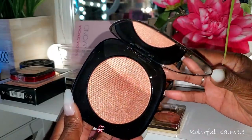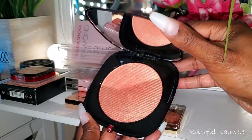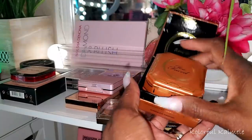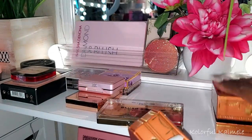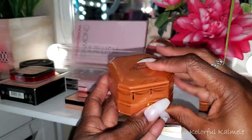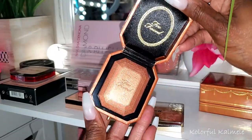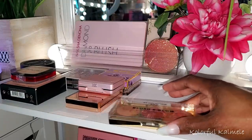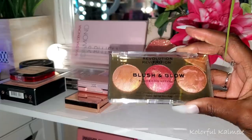Also for highlighter I pulled the Too Faced Chocolate Diamond — I believe this is actually a bronzer, but on my skin tone things like this become highlighters. It is absolutely gorgeous. Then along the lines of blush-slash-highlighter I have this Revolution Pro Blush and Glow trio in Cranberry Glow. I have looked at this, swatched it, and drooled over it ever since I got it — it's just beautiful.